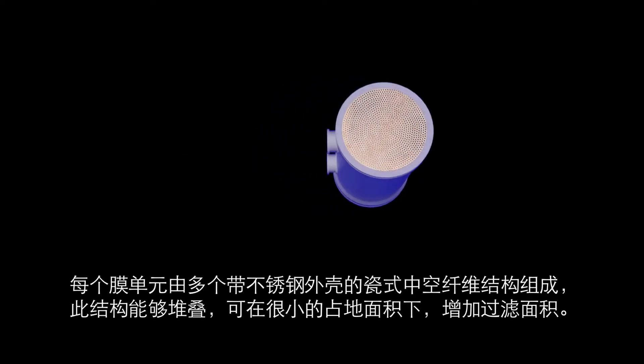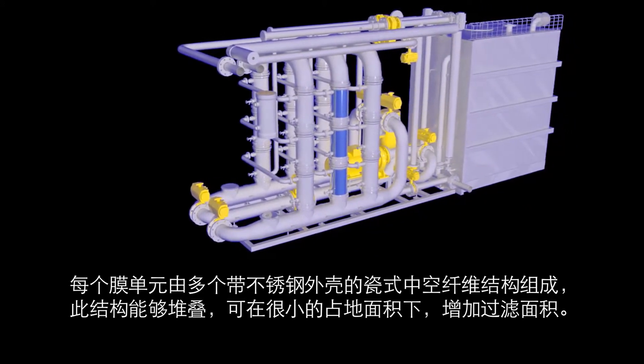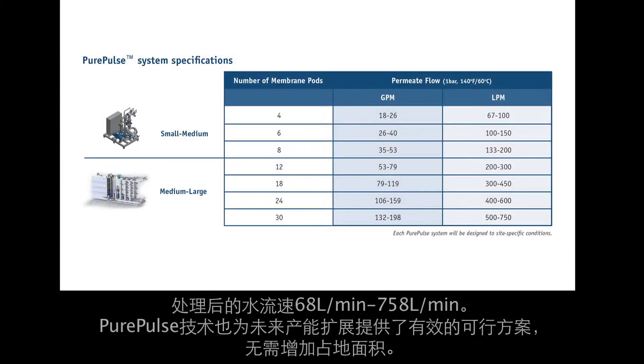Each Pure Pulse membrane pod consists of multiple ceramic hollow fibers and a stainless steel housing which is stackable, thus increasing the filtration area within a small plant footprint. We have the capability to design a flow rate as low as 18 gallons per minute and as high as 200 gallons per minute.